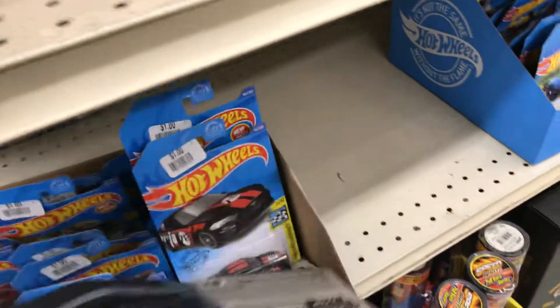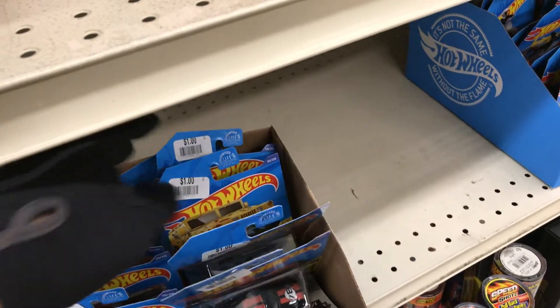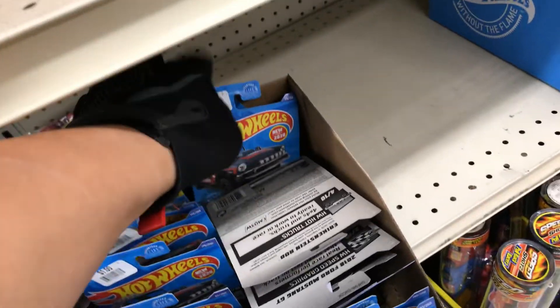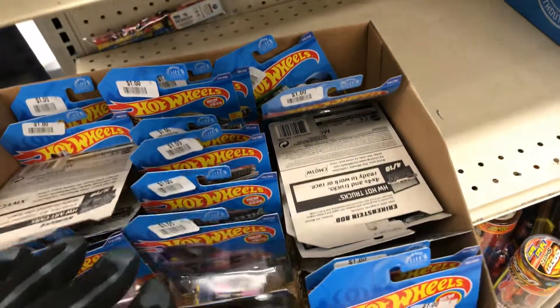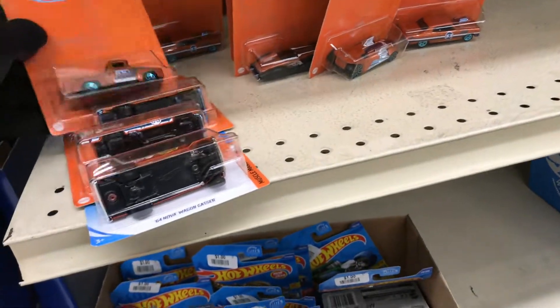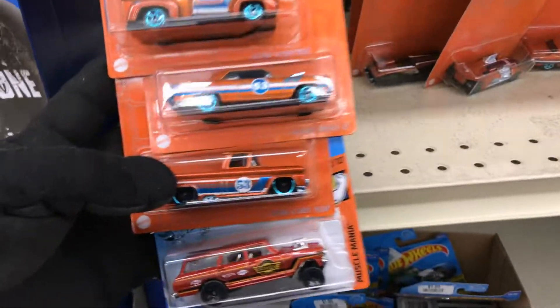Definitely no super. Got a Mustang. Got a Hummer — I think it's a trailer. Oh no, it's not — that was a trailer hunt. Well, I guess that's it. We'll talk again soon. Safety first — adios!